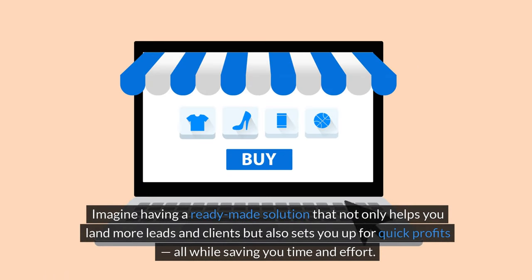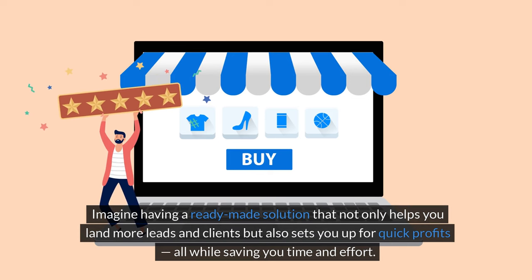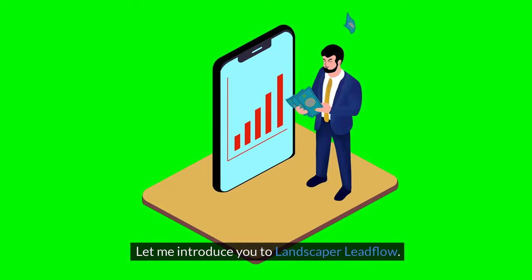Imagine having a ready-made solution that not only helps you land more leads and clients but also sets you up for quick profits, all while saving you time and effort. Sounds amazing, right? Let me introduce you to Landscaper Leadflow.